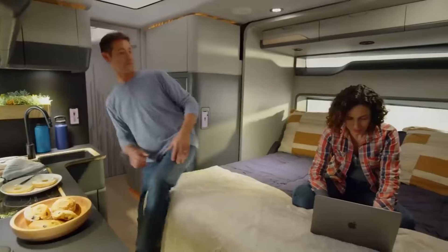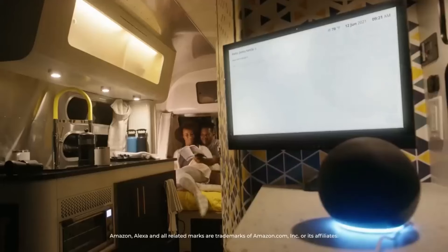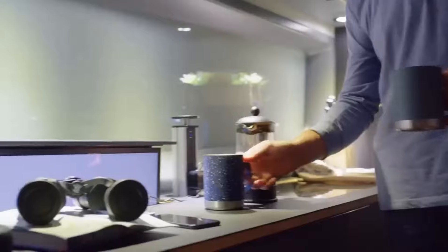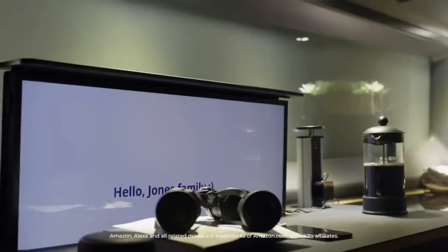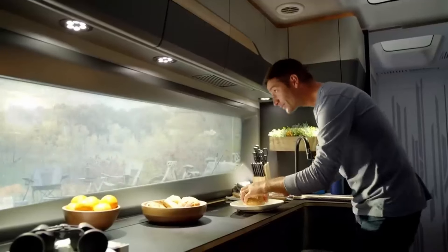Equipped with a smart sound feature that simplifies activities inside, the interior offers luxurious comfort with a well-appointed kitchen, a cozy bed, and a small room. While details on the release date remain scarce, this electric campervan promises to revolutionize outdoor adventures with its cutting-edge technology and luxurious amenities.